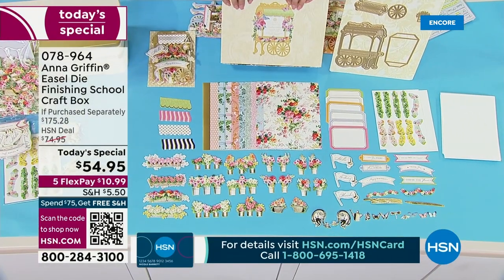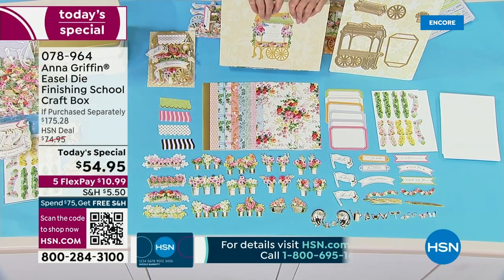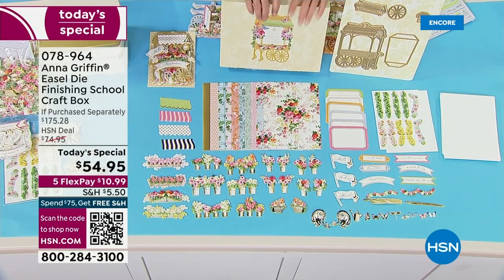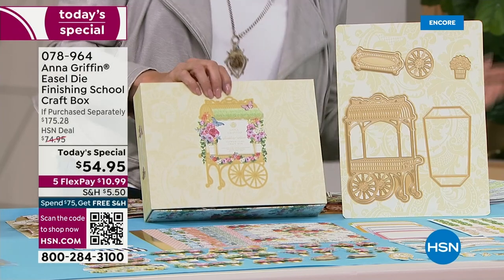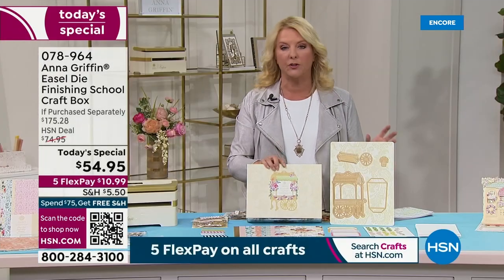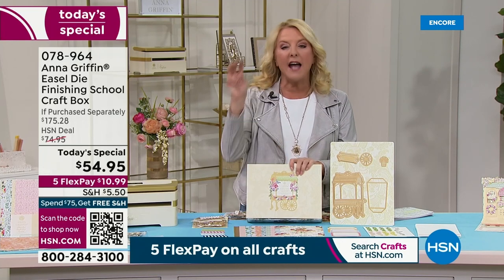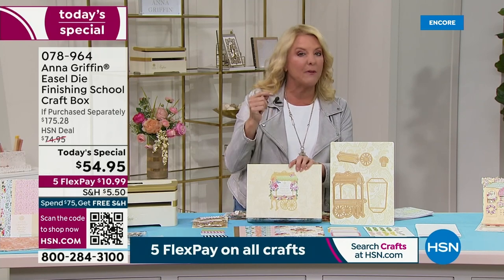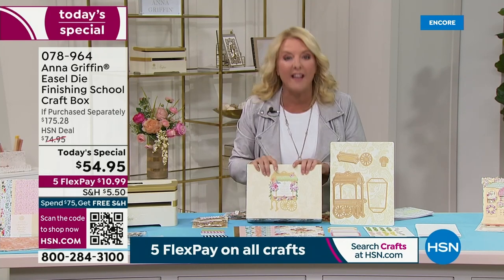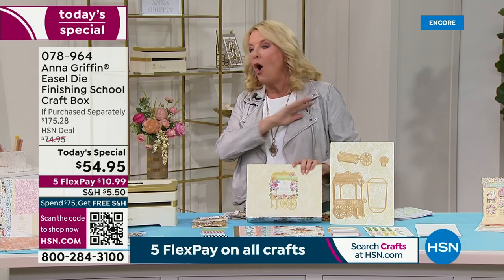What's really neat is you have access to one of the most coveted things you can get: Anna's Finishing School. Normally a finishing school kit comes with three online classes, but with this kit specifically, she's doubled the classes to six, and on top of that she's going to do a live event. You'll get a code in the box that gives you access to all of that.